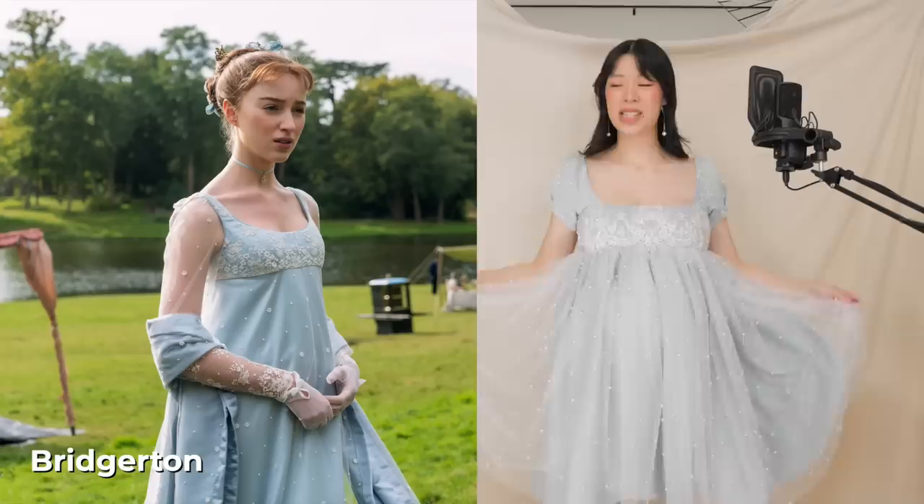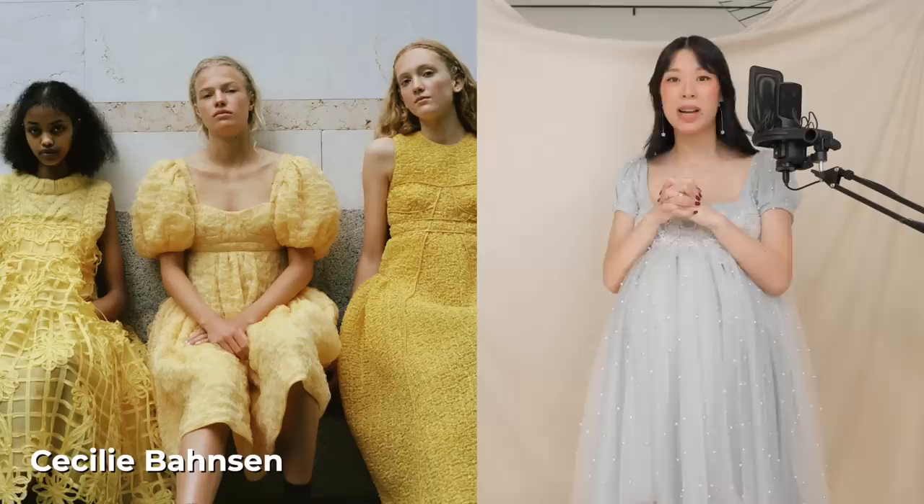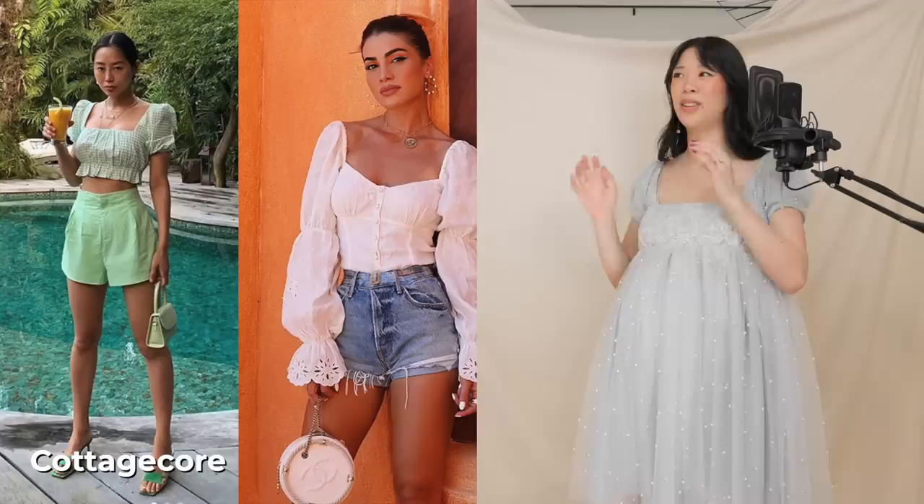Interestingly, though as period-drama as this looks, it's actually a silhouette that's making quite a comeback. You can see it in the designs well loved by Cecily Banson, as well as Selkie — fitted bodice, puffed sleeves. Also seen in the cottagecore milkmaid trends.